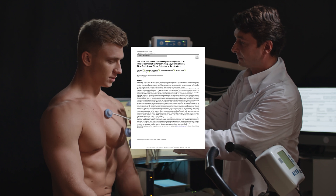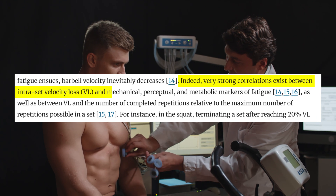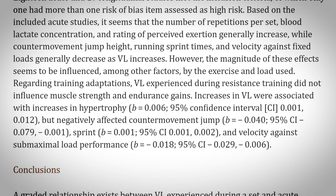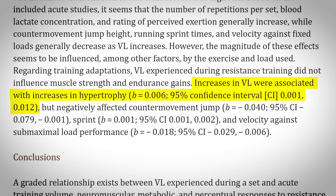And according to the literature, this involuntary slowing of rep speed correlates with a closer proximity to failure. Basically, the slower reps get, the closer you are to true failure. Additionally, studies show that higher rates of velocity loss correspond to higher rates of muscle growth.